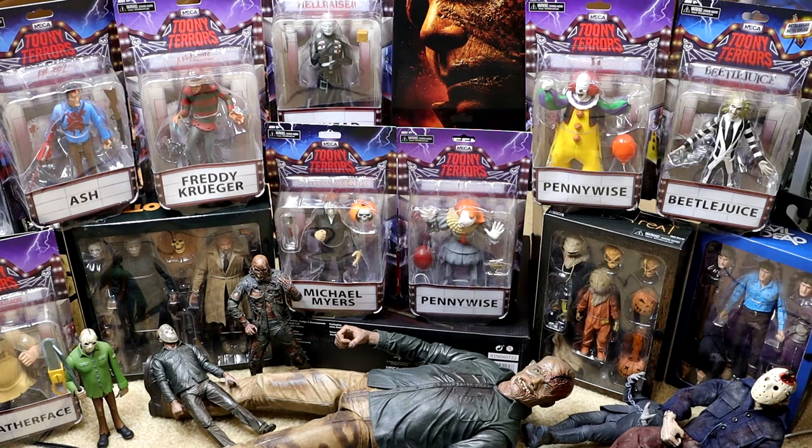Welcome back to another My Name Toys video. Today we have a massive horror action figure unboxing from our toy hunt the other day. We went on a toy hunt and kind of cleared out the Target NECA horror action figure section. We have a lot of horror action figures represented here — it is the month of October, so today we're gonna be unboxing all of these figures.